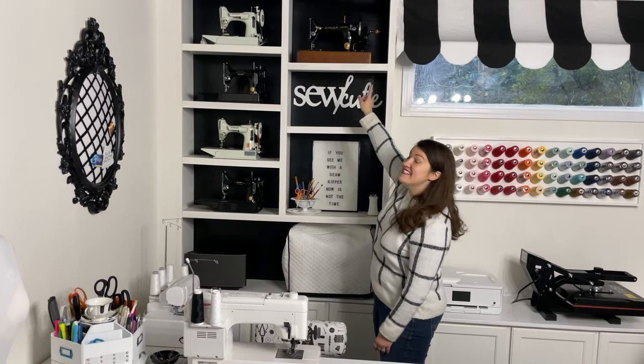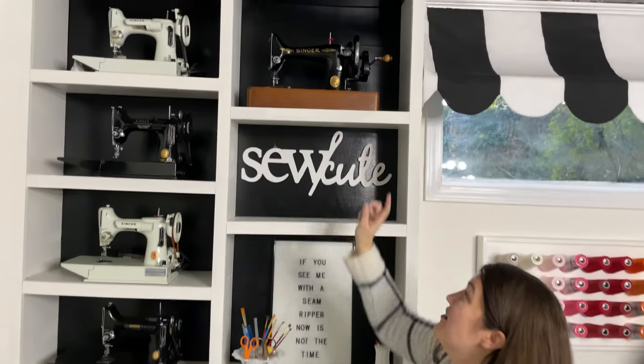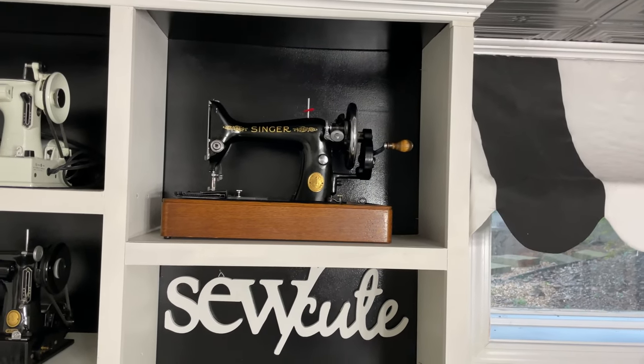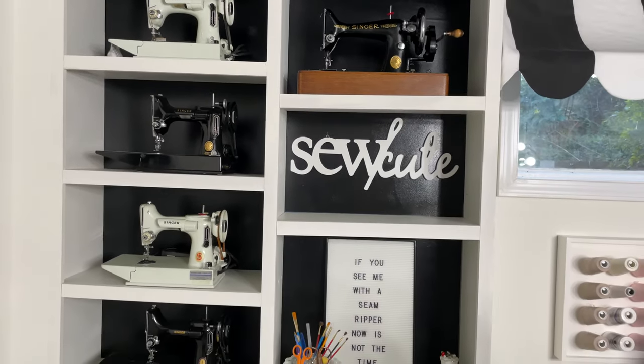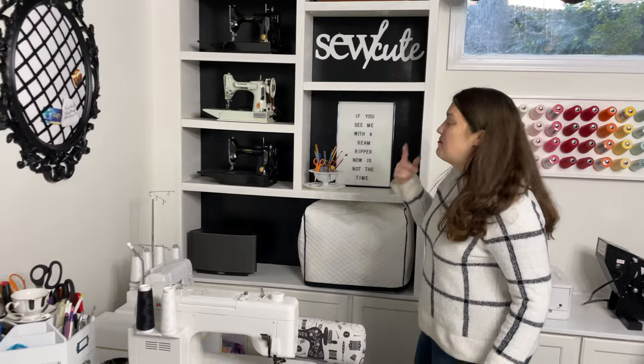And then up here is my newest addition — this is a 99K from the 1940s. It is a hand crank sewing machine from Scotland, an old Singer that sews fabulously with leather and vinyl. So it's one of my new faves.